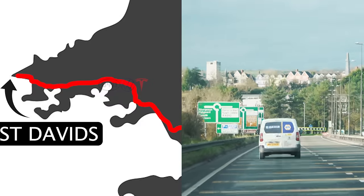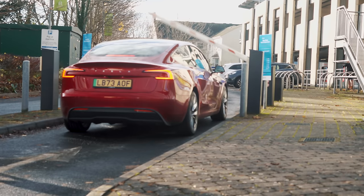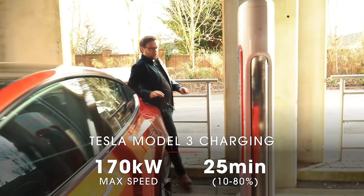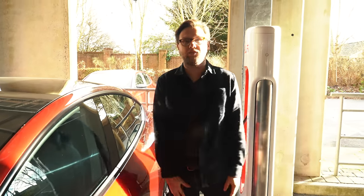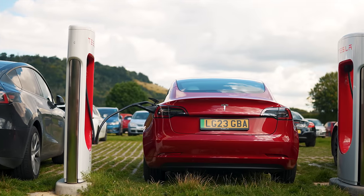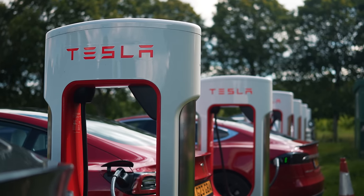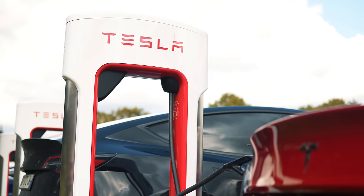After making good progress on the M4, we all stopped for a charge in Carmarthen. Neil in the Model 3 had the benefit of using the Tesla Supercharger network — you just get out of the car, walk over to the charger, plug it in, and that's it. All the payment is done over the air. Buying a Tesla and getting use of Superchargers gives you a huge advantage over other electric cars — not just because of how easy it is to use, but because there are loads of Superchargers around, they're all very reliable, and they always deliver very fast charging speeds. That is not the case for other public chargers.